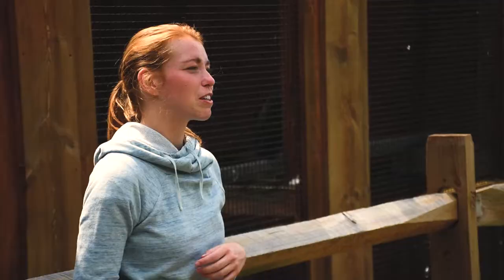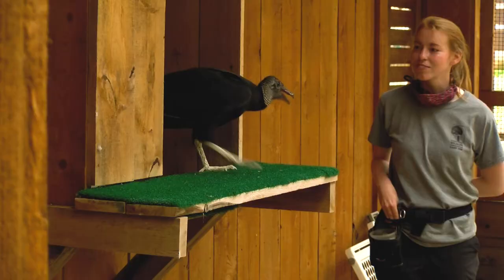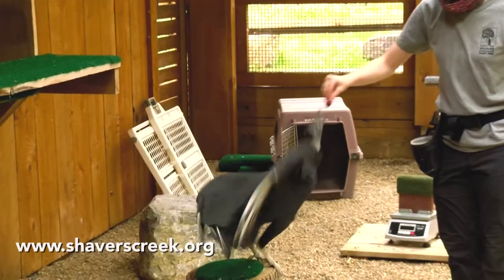To learn more about these birds, visit allaboutbirds.org. To learn more about the birds at Shaver's Creek, visit shaverscreek.org.